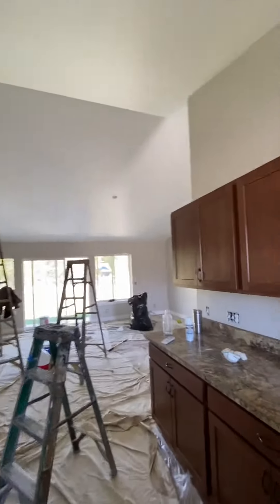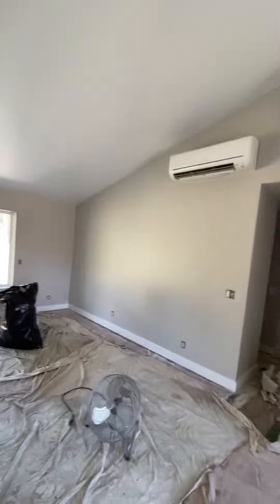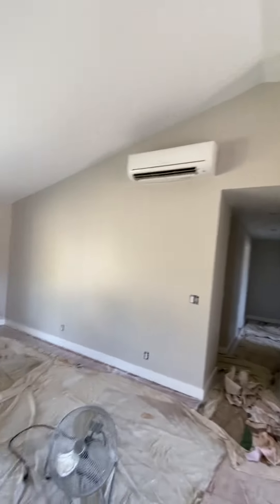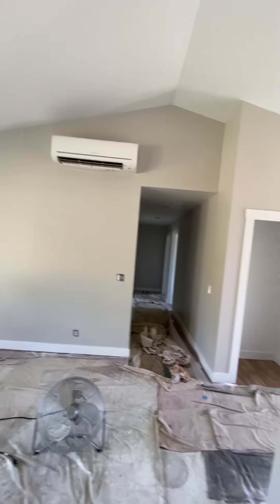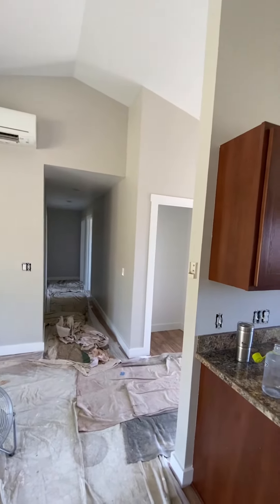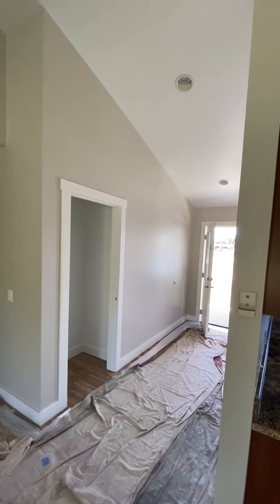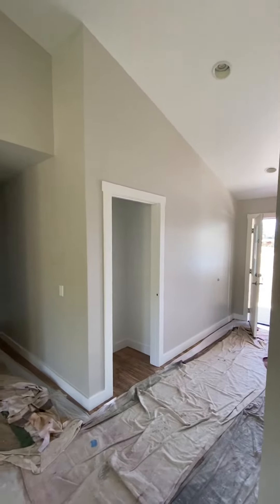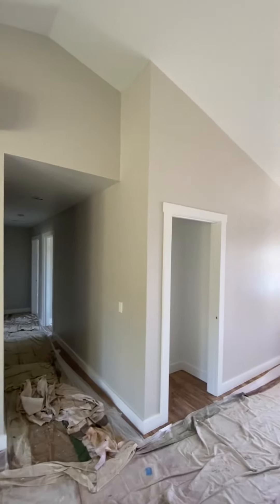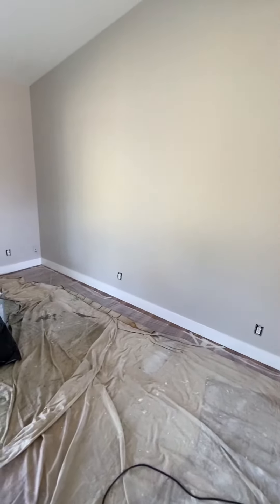So we're going to start cleaning up, and then we're going to start working into that bathroom. Hopefully with a little luck we'll be done tomorrow. This was a strong one today — kicking some butt, getting her done. We've got a couple doors to hang. All the doors are done and we're just going to do some touch-ups and tighten some lines up that maybe bled a little bit with tape.